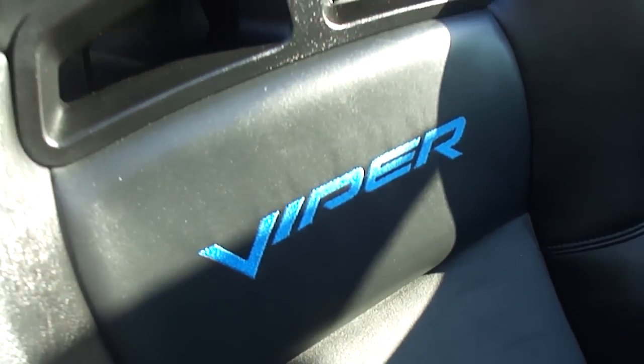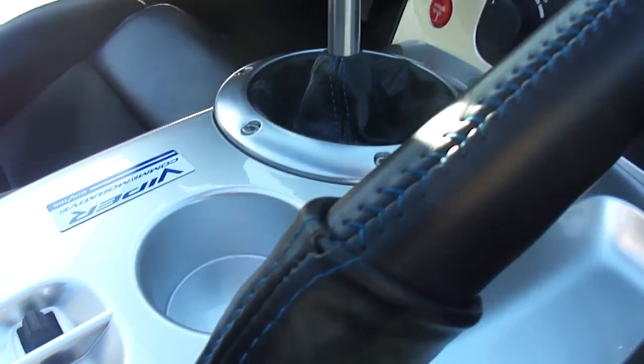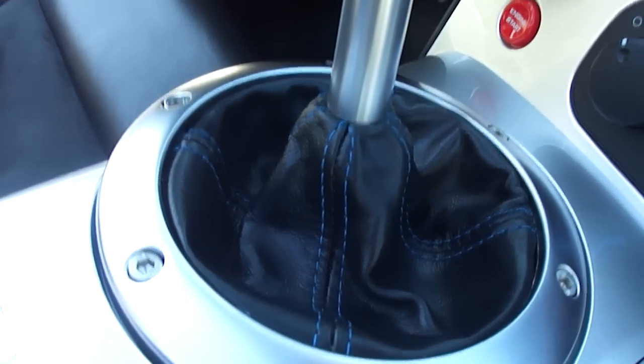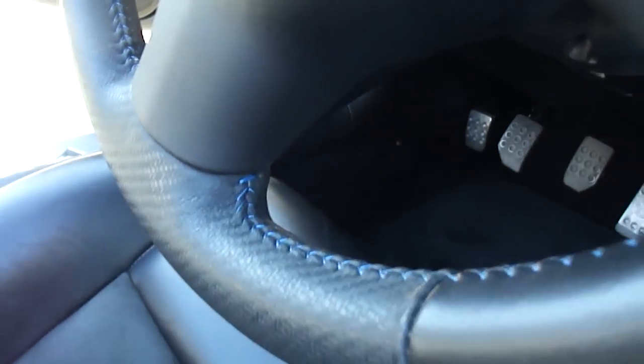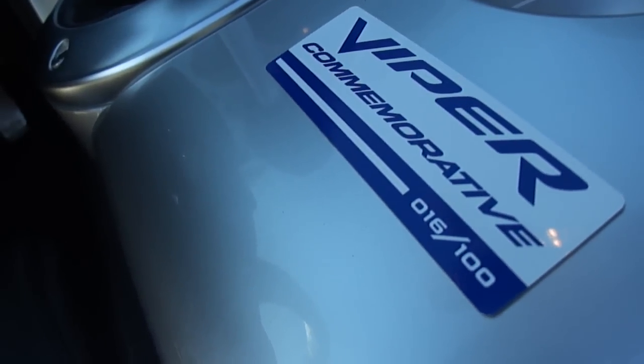Got your Viper logo there, all blue stitching. Blue stitching on the seats, blue stitching on the e-brake, your shifter, and on the steering wheel. There is your 16 of 100 Commemorative Edition.